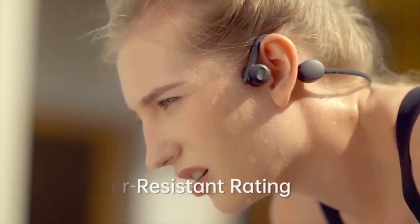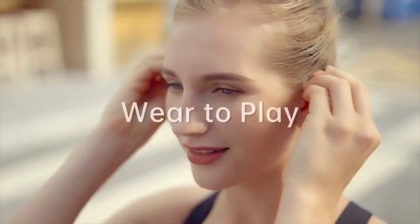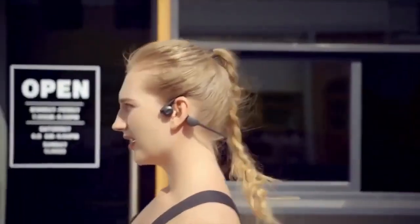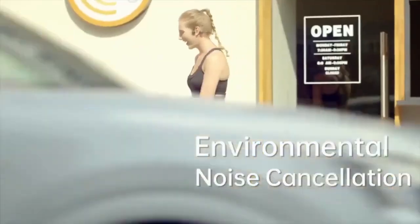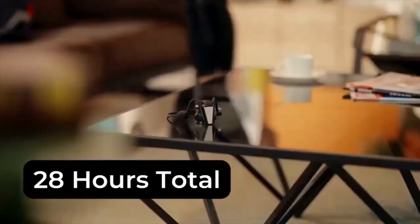Immerse yourself in superior sound quality that transcends expectations. With a long-lasting battery seamlessly integrated into a sleek charging dock, your music journey never has to pause. Crystal-clear calls become a norm, ensuring that every conversation is as vibrant as if you were face-to-face.